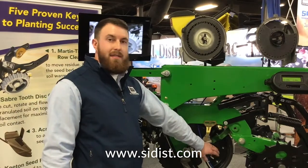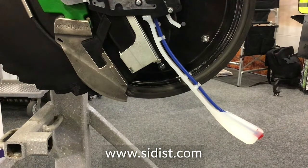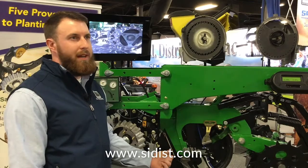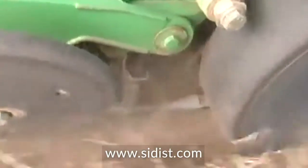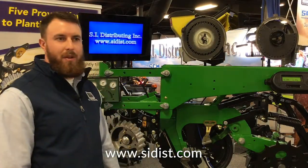One product that has been a consistent staple in providing positive results is the Keaton Seed Firmer. It has a proven average of six bushels increase in corn yields due to better stands. It sets the seed in the bottom of the seed trench, reducing air pockets, hits the depth set on your planter, and ensures better seed-to-soil contact, which promotes uniform seed germination and uniform emergence. Keaton Seed Firmers are a precision planting product — a well-known company that we are happy to partner with.